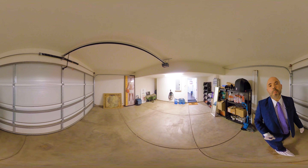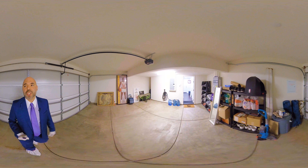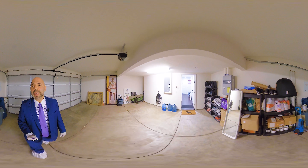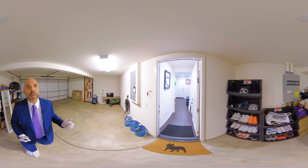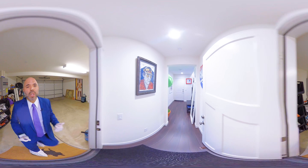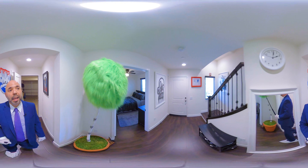Now this is set up for Tesla — so for energy efficient cars, this is perfect for you. The home is energy efficient as well. As you can see to my right here, we have a tankless water heater. This is what everybody's looking for — everybody wants modern, everybody wants new, move-in ready, and this is what this property has to offer.